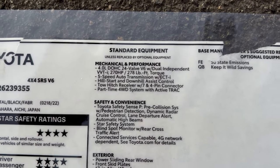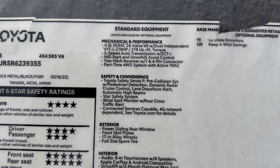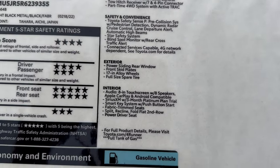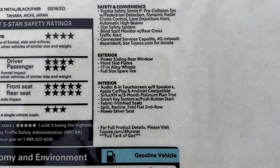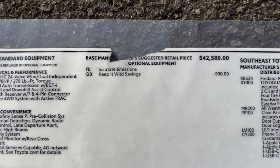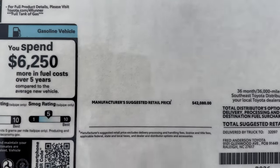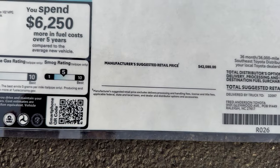The SR5 has Toyota Safety Sense P — I assume the next-gen 4Runner will have an advanced Toyota Safety Sense evolution. The SR5 four-wheel drive stickers at $42,580.